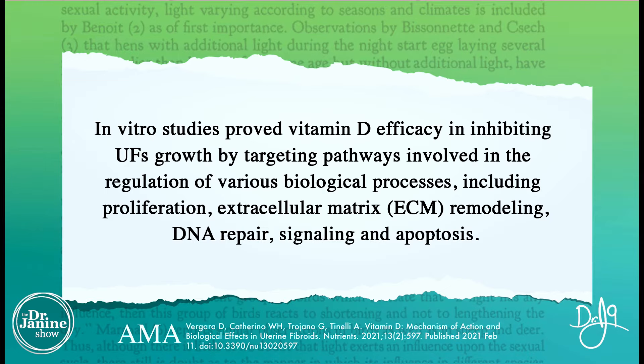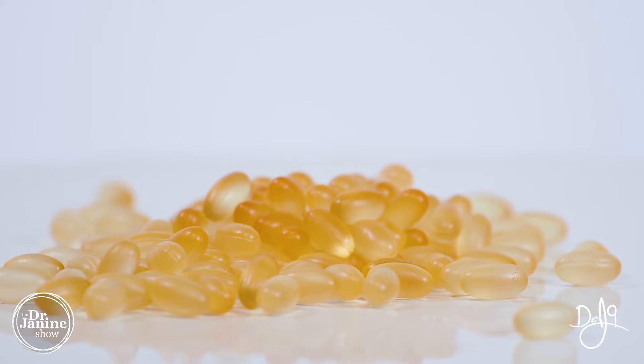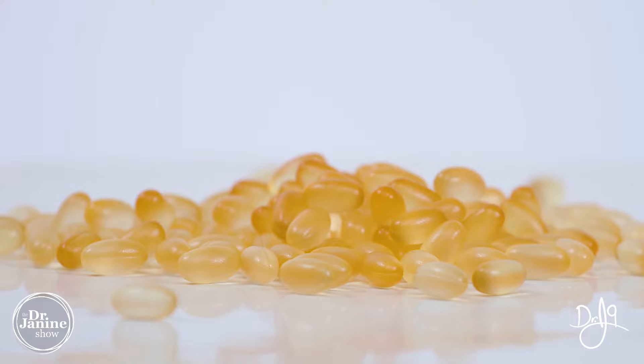In vitro studies prove vitamin D efficacy in inhibiting uterine fibroid growth. It's important to know your vitamin D status and to actively do something about improving it. Sun exposure is really important, but sometimes we need to supplement as well. Finding a high-quality, highly absorbed vitamin D supplement is key — we'll put some links below in the description. Also, for fixing leptin resistance, definitely decrease carbohydrates in your diet, especially refined sugars.